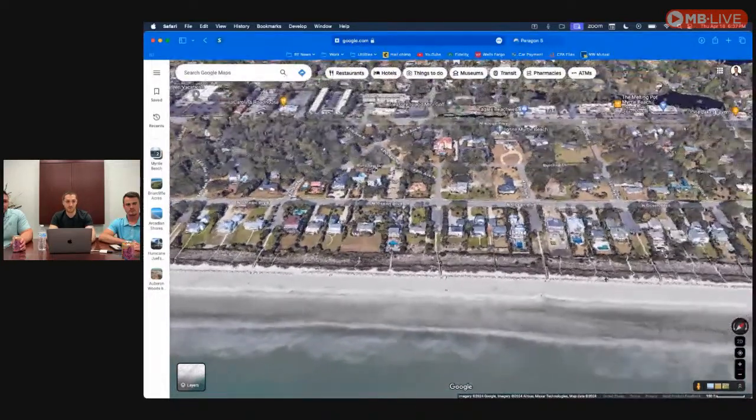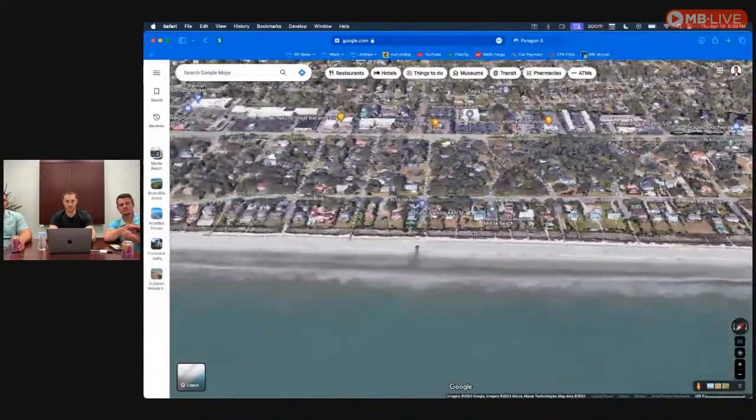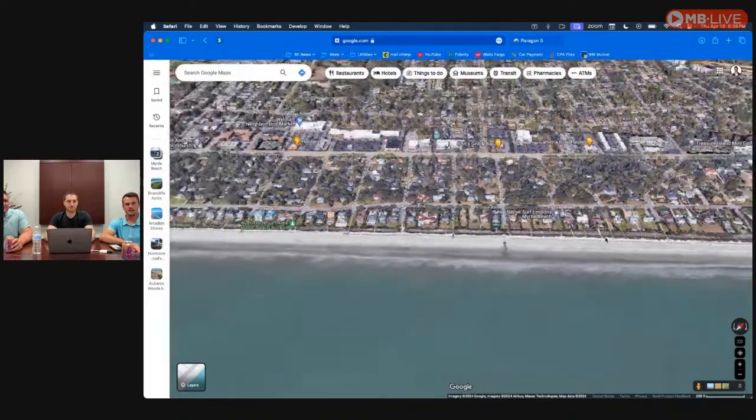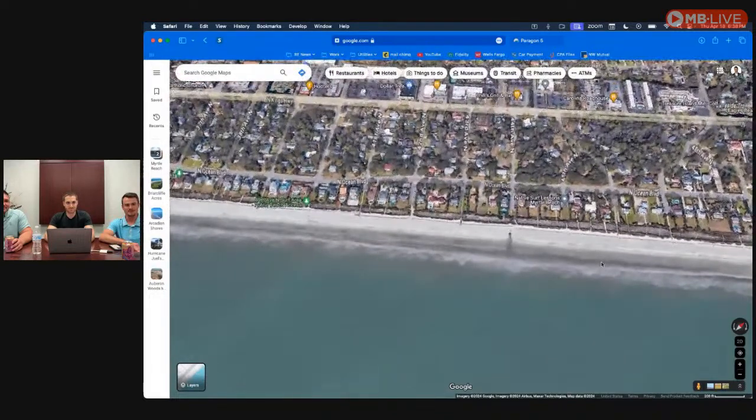The beach here is all public, even though the homes are right on it. A lot of them have beach access, and every three or four homes you have public parking within city of Myrtle Beach limits — you do have to pay for it. This is a great place to go to the beach. It's a lot wider, and a lot of locals go here — around 40th, 44th Avenue North and up is where locals like to hang out and get away from tourists.